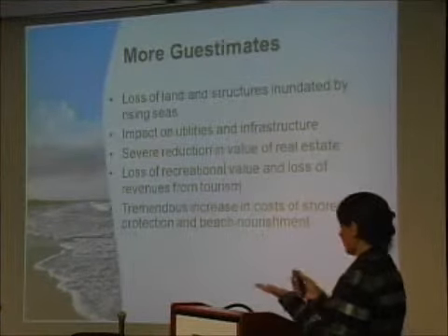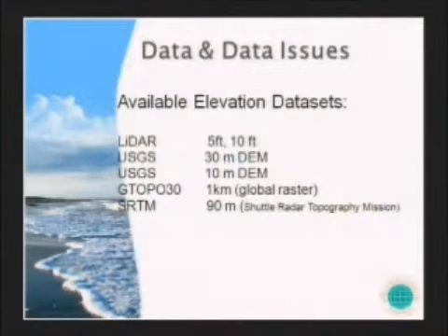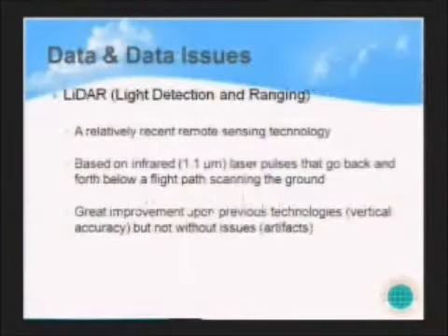So where do we go from here? When I started doing this about two years ago, the first and most important thing we need is data—and we need to realize that this data comes with certain issues. Sea level rise assessment has been done using all kinds of elevation datasets, from five-foot LiDAR data to 30-meter or one-kilometer global rasters. LiDAR—Light Detection and Ranging—is a relatively recent remote sensing technology based on infrared laser pulses that scan the ground during flight. It provides the most precise elevation data available and is a great improvement over previous technology in terms of vertical accuracy, but it also has issues with artifacts that are expensive to research and remove.